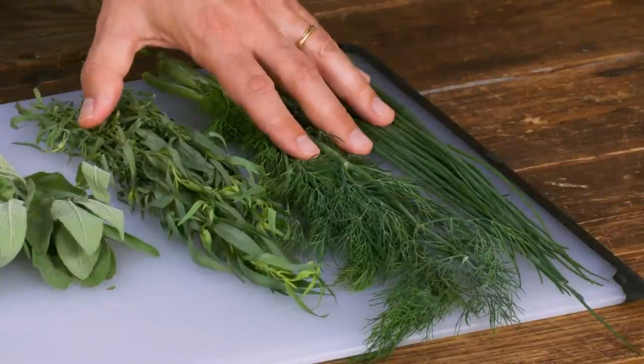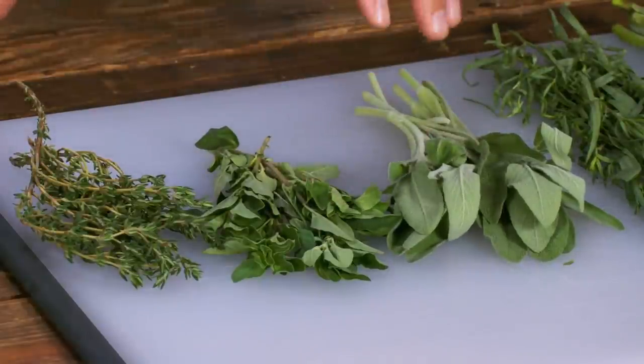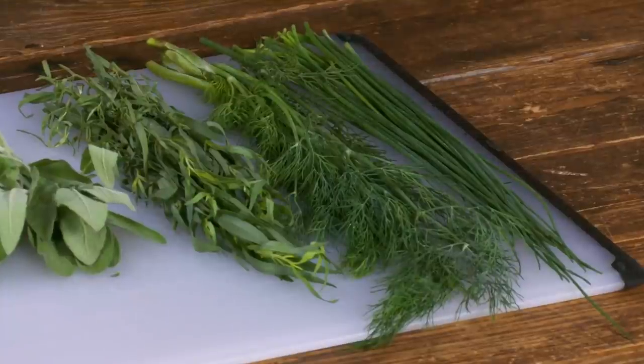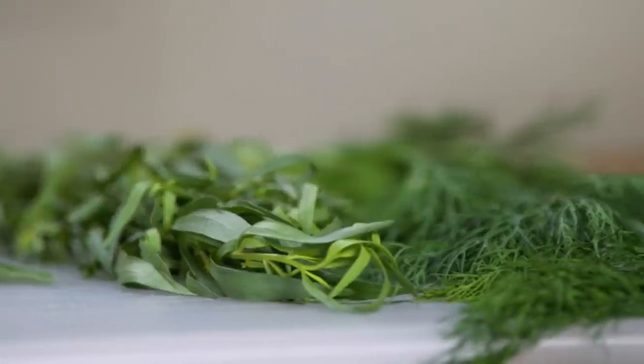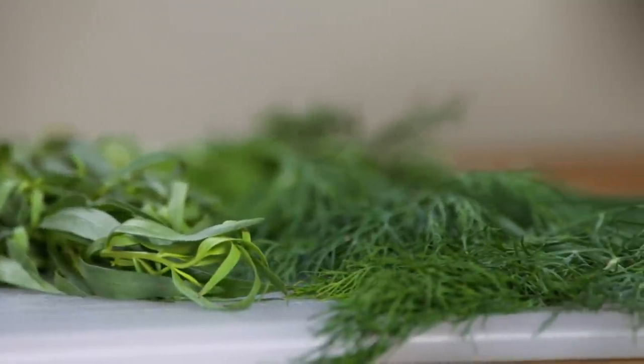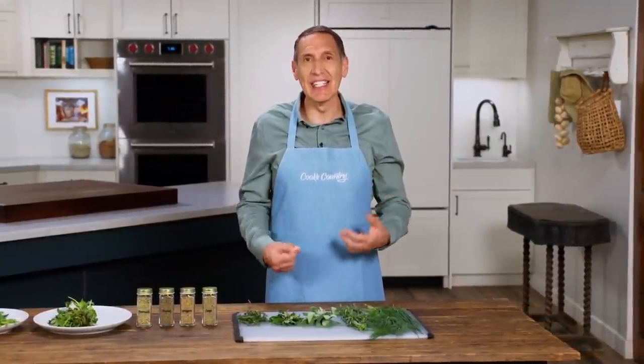I divide the world of herbs into two categories: tender and hearty. The tender ones have more tender stems and a more delicate flavor. In addition to chives, dill, and tarragon, that includes parsley, cilantro, and mint. They have a more gentle flavor — not mild, but gentle — and these herbs are interchangeable in terms of quantity. If a recipe calls for two tablespoons of cilantro, you can use two tablespoons of parsley. The flavor is totally different, but the level of intensity is similar.